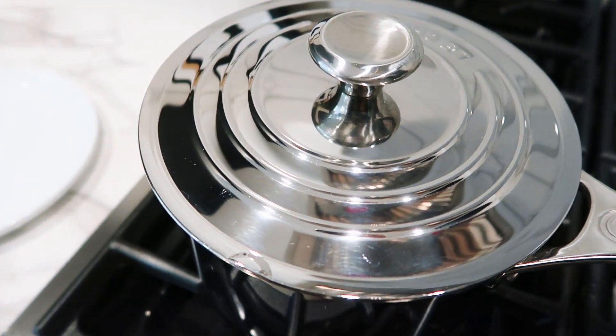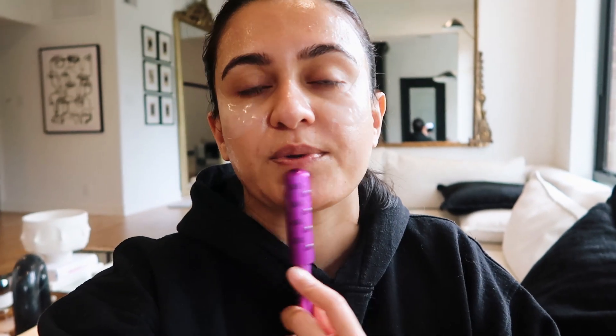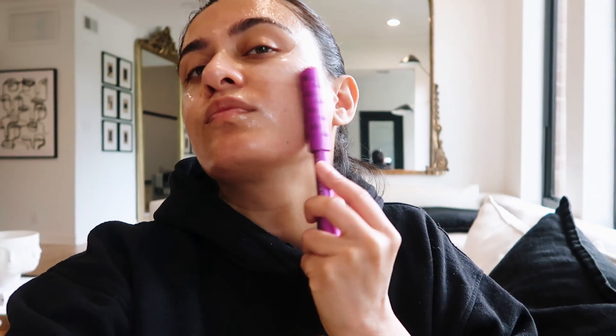I cover it and set a timer for seven minutes. I just realized that the roller can actually be rolled over my mask because it's going to help the mask soak in better into my skin. It's a win-win — this is so relaxing! My face feels incredible; can you see the sheen on it? This is just from the hydration of the mask.